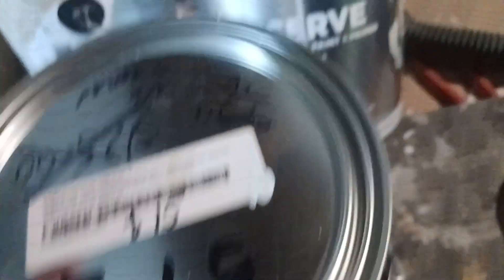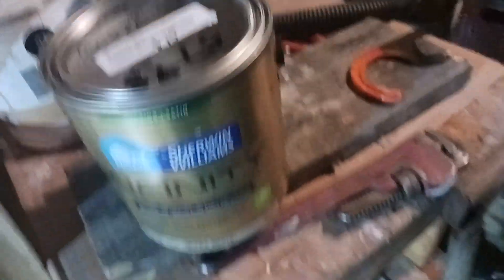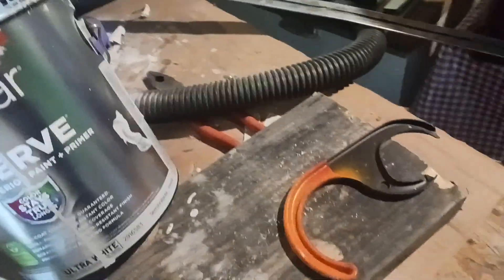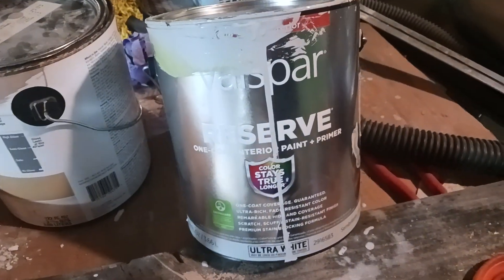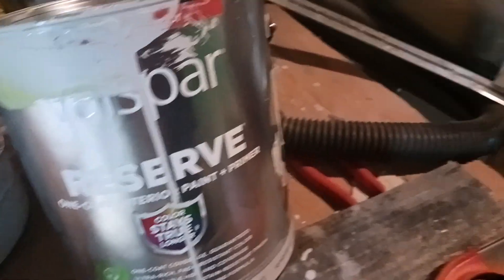It is baby blue — I don't know if you can see that. It's like a baby blue, which is about the same color as the walls there. Tomorrow night I'll be painting with this gallon. So the $58 paint I got for $15 because it was mismixed, and this baby blue that was $51 normally, I got for $15. Pretty good deal.